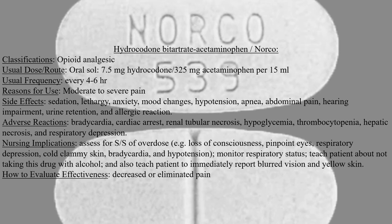Hydrocodone bitartrate acetaminophen is also known as Norco. Norco is classified as an opioid analgesic.